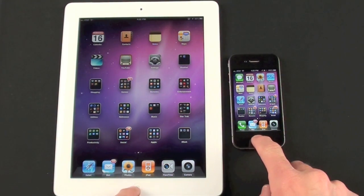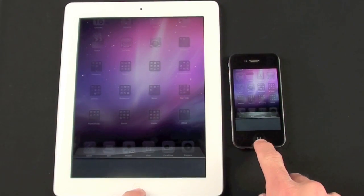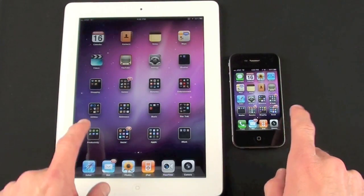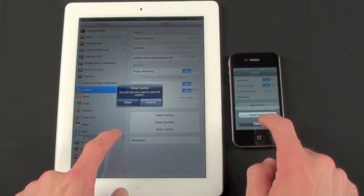Before I do any testing, I've cleared the suspended apps so there are no apps in suspension currently, and I'm also going to go to settings to clear Safari's cache.